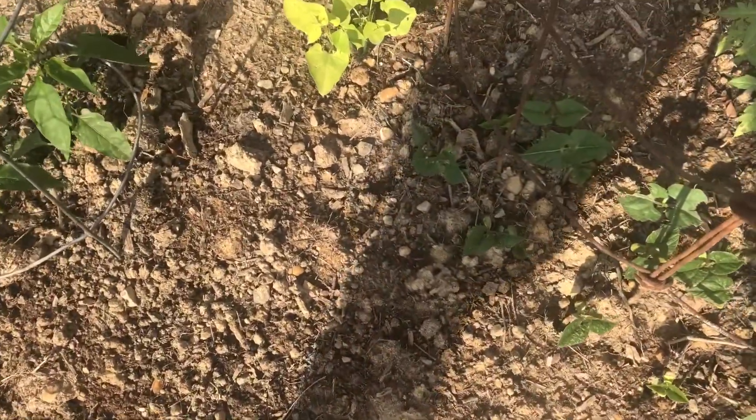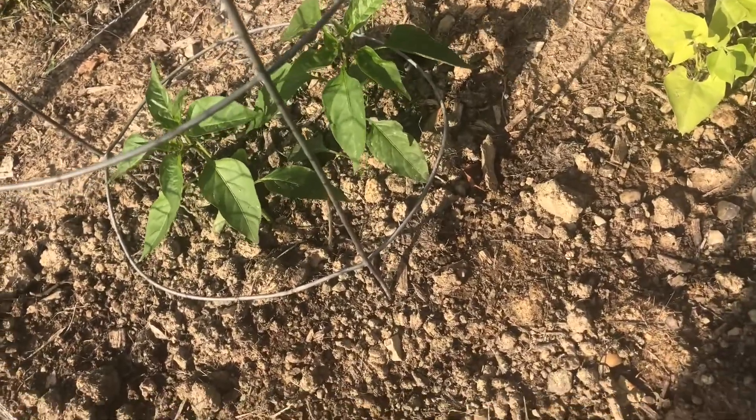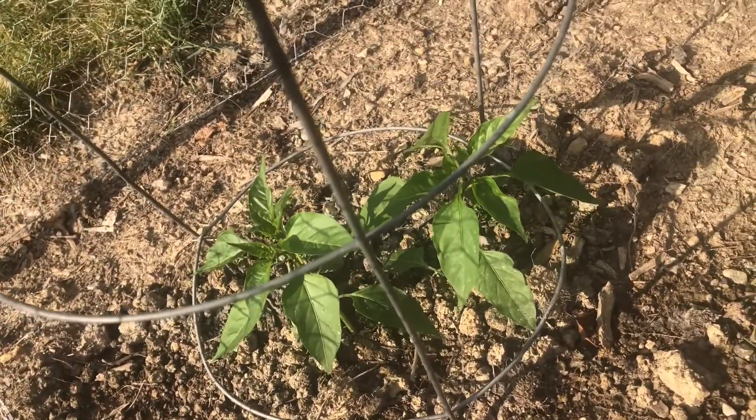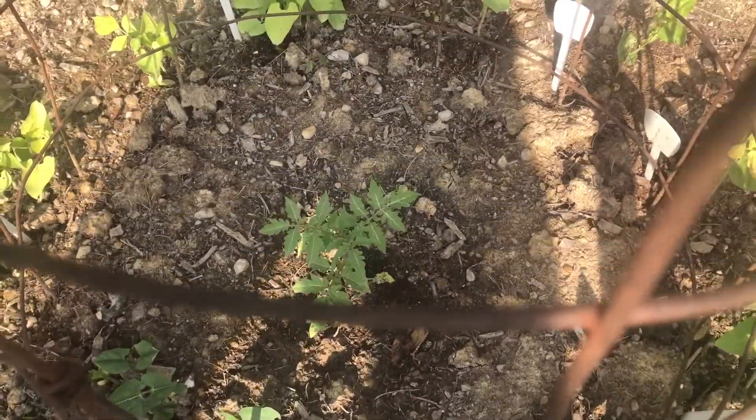My neighbor wanted to give me some hot peppers, and I'm currently keeping an eye on them to make sure they're not going into transplant shock. Hopefully I get some peppers. Here's a tomato — I don't know if you saw that last time.